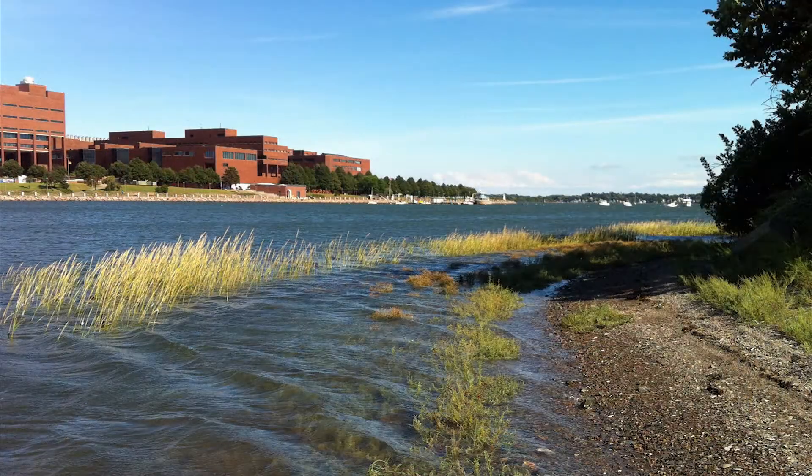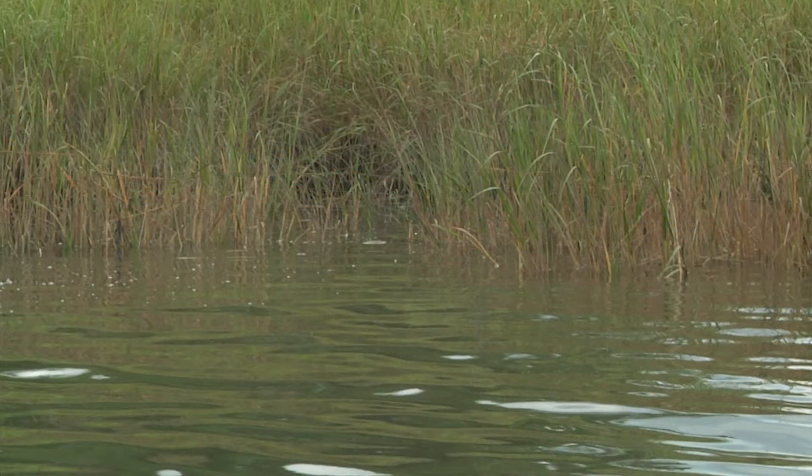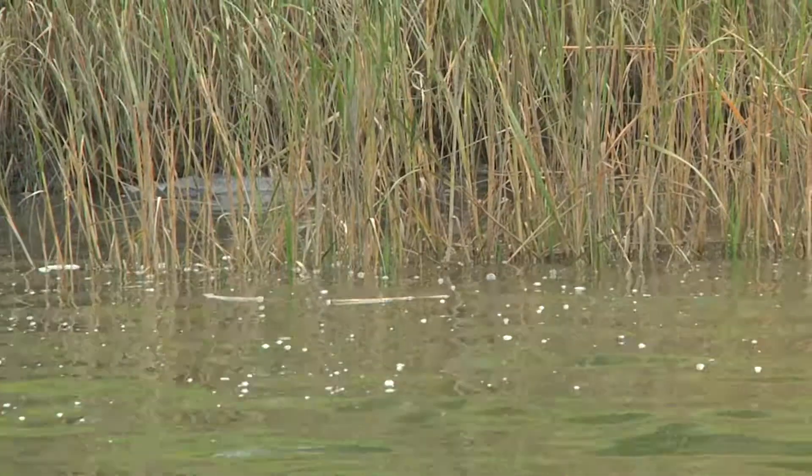The tide here is between 9 and 12 feet. It comes all the way and covers this salt marsh and these beautiful spartina stems all the way up, so you can basically just see the tops of them.